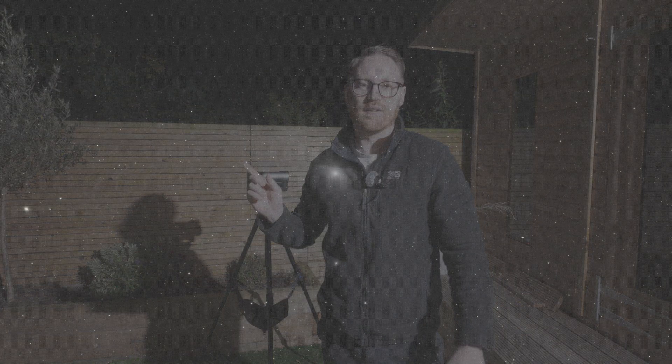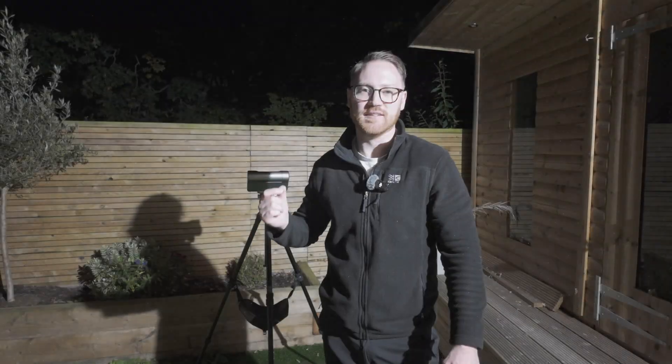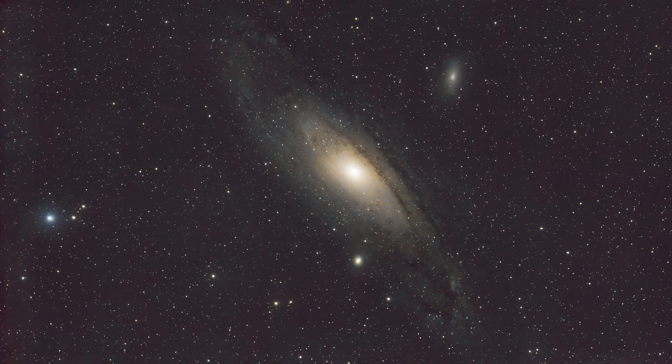Here's a single 30 second frame of Andromeda — it's faint, it's noisy, and let's be honest it's not very exciting. But if you stack hundreds of these together, multiple hours of footage, you really start to see a photo like this, which is six hours worth of footage. You can really start to see the details and why stacking is so important.